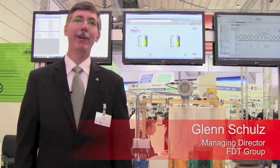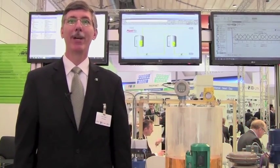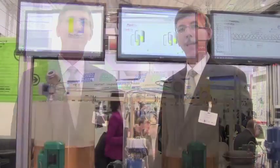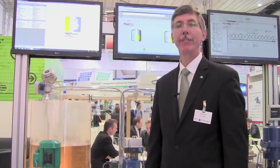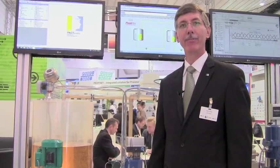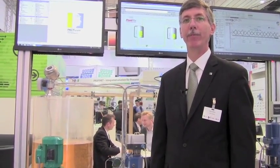Hi, I'm Glenn Schultz with the FDT Group. We're here at Hanover Fair 2014 showing our integrated brewery concept with more than five networks integrated with the FDT standard. One of the great strengths of the FDT standard is that it integrates more than 18 different networks in the industry, and that's what we're really demonstrating here at Hanover Fair.